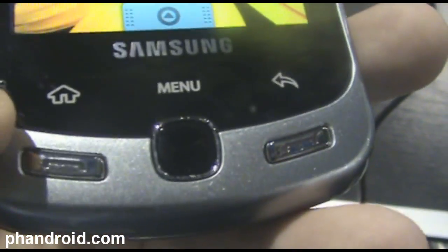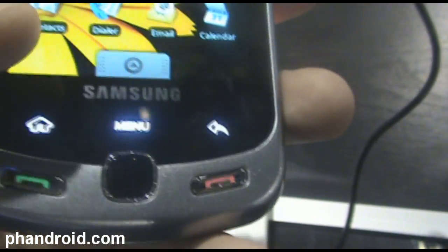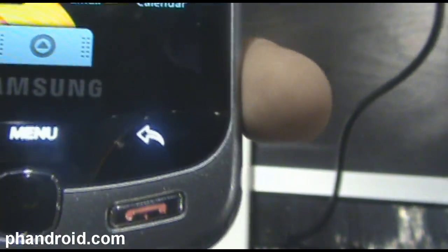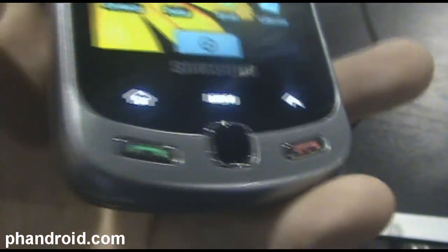You've got the two hardware buttons — the call and the end — an optical mouse, which I thought was pretty mediocre. And then interestingly enough, these buttons — the home button, the menu button, and the back button — are just touch, so they don't click. It's just like the touchscreen in the gesture area.